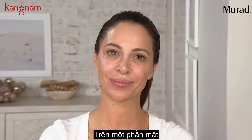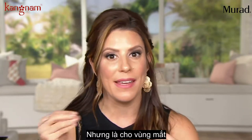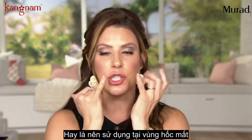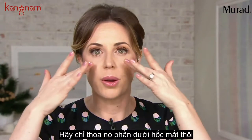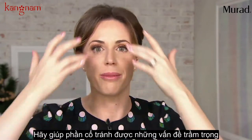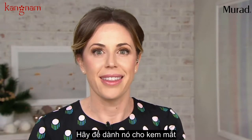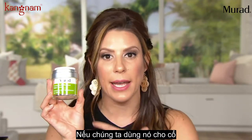I just used the Retinol Youth Renewal Serum all over, then the Retinol Youth Renewal Serum for the eye area, and now I'm using the Retinol Youth Renewal Night Cream. Can I put this near the eye area? Definitely keep it below the orbital bone — stop there, work your way down, and then work your way back up on the neck, against gravity. It can be used on the neck and chest and décolleté area, but avoid the immediate under-eye area — save that for the eye cream.